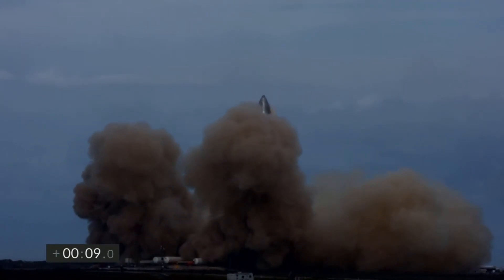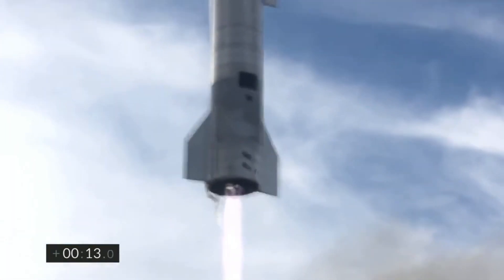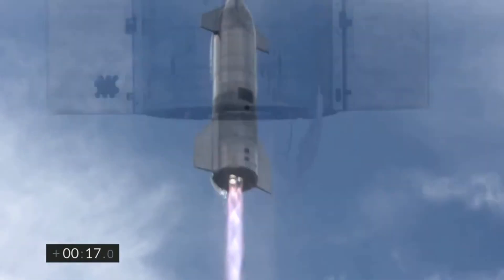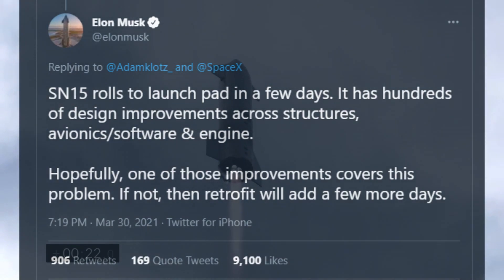The next Starship prototype, SN15, is currently in the mid-bay and is expected to be rolled out to the launch pad in the near future. Starship SN15 is going to have some major upgrades over its predecessors. Elon Musk mentioned in a tweet that the prototype will have hundreds of improvements across all systems, including the structures, the avionics, the software, and even the Raptor engine itself, which has directly or indirectly been the major cause of failure for all the high-altitude flight tests.